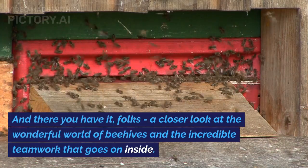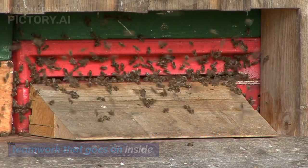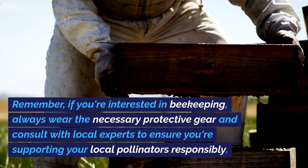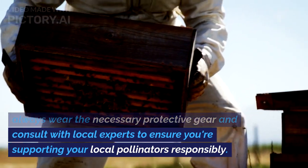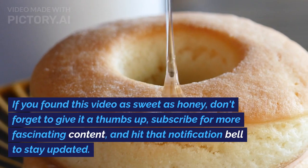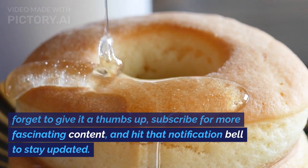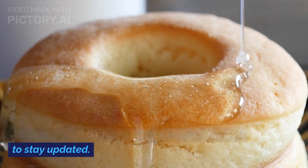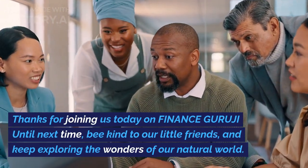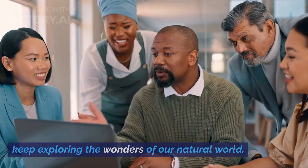And there you have it, folks — a closer look at the wonderful world of beehives and the incredible teamwork that goes on inside. If you're interested in beekeeping, always wear the necessary protective gear and consult with local experts to ensure you're supporting your local pollinators responsibly. If you found this video as sweet as honey, don't forget to give it a thumbs up, subscribe for more fascinating content, and hit that notification bell to stay updated. Thanks for joining us today on Finance Guruji. Until next time, be kind to our little friends and keep exploring the wonders of our natural world.